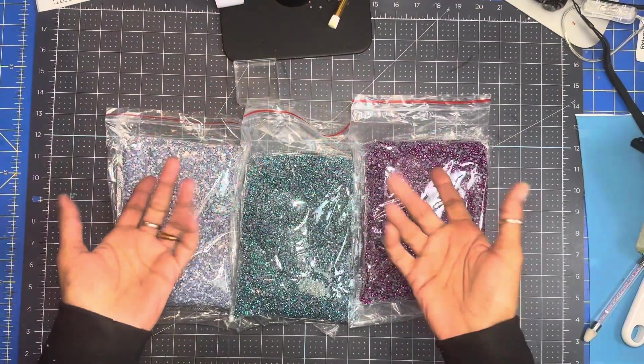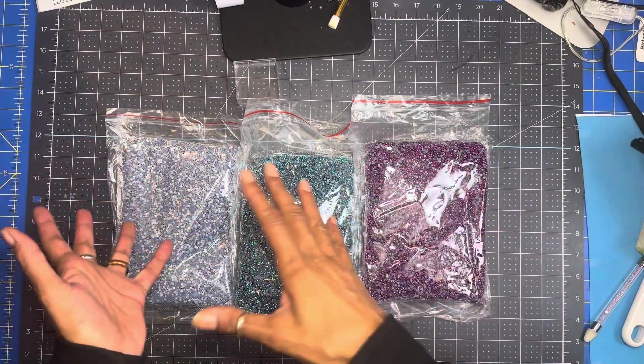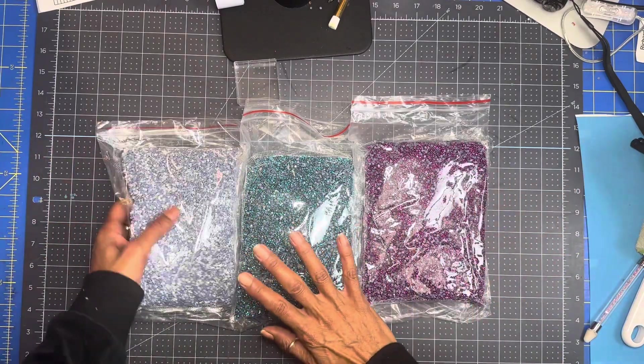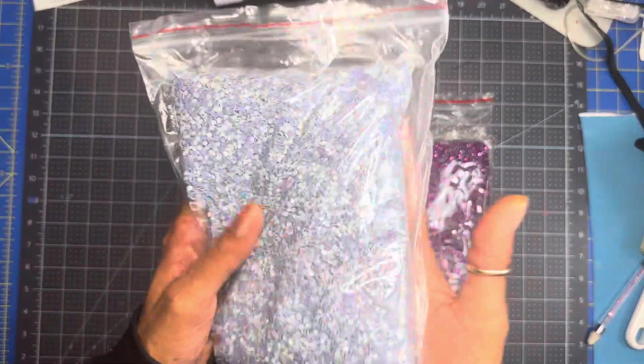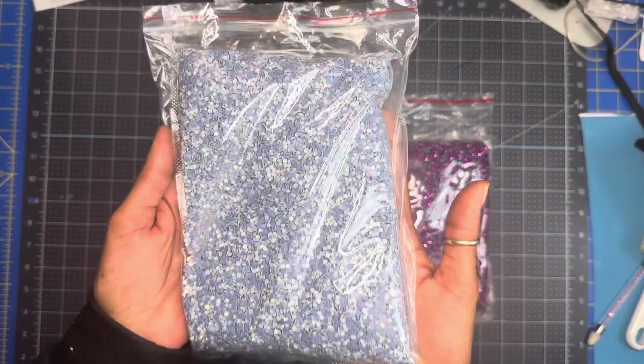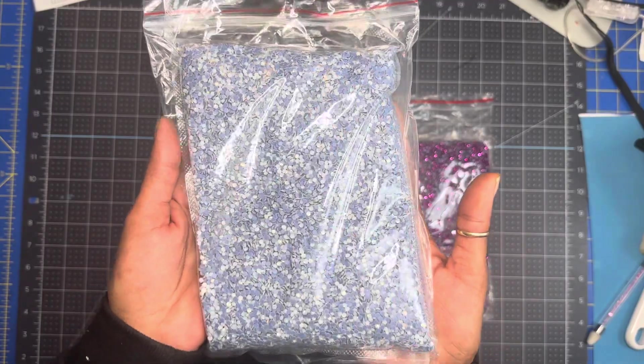Hey guys, how we doing? I'm coming up with an update on the rhinestones that I have left. I have three left. The colors — this one right here is white opal. These are 500 gross hotfix rhinestones, SS10s.